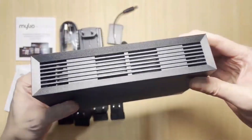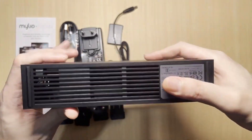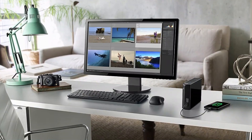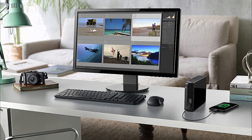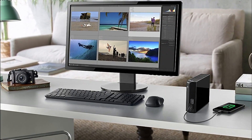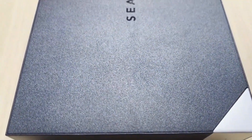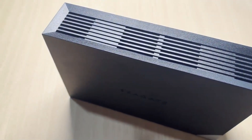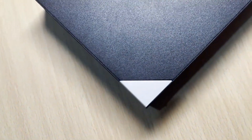Reliability — Seagate is known for producing high-quality products that are built to last, giving you peace of mind when it comes to safeguarding your valuable data. Negative aspects: Bulky Design — due to its larger size, the Seagate Expansion Desktop may not be as portable or easily transportable as smaller alternatives. Lack of Backup Software — this external hard drive does not come with built-in backup software; however, there are various third-party options available. Overall, it offers impressive storage capacity and lightning-fast data transfer speeds, though keep in mind its bulkier design and absence of bundled backup software.